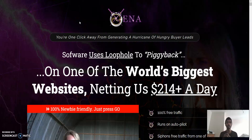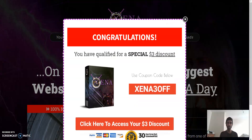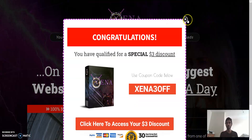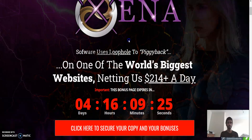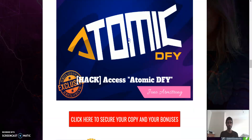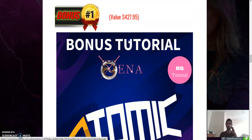First and foremost, I will be talking about the bonus offers that I'm going to be presenting, because they are absolutely valuable. We'll talk about this in detail. Let's scroll down a bit. The first bonus offer I'm going to give you is...